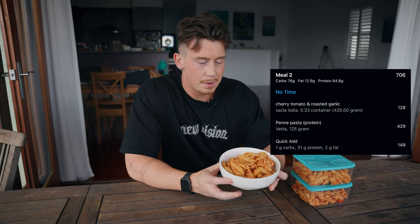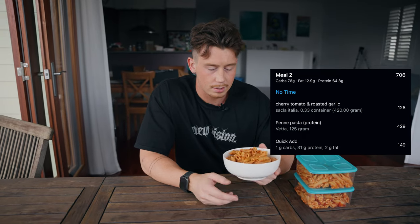Meal number two: turkey mince protein pasta with a garlic sauce. This is one of the easiest things I make day-to-day — literally takes 15 to 20 minutes max. You can also make a bunch of small portions. Today I've made three portions, about 700–800 calories total. If you're getting deeper into prep, you can make four portions at roughly 450 calories each, and it's quite filling and satiating. You get about 50 grams of protein to maybe 75–100 grams of carbs per bowl. Very delicious — give it a try.